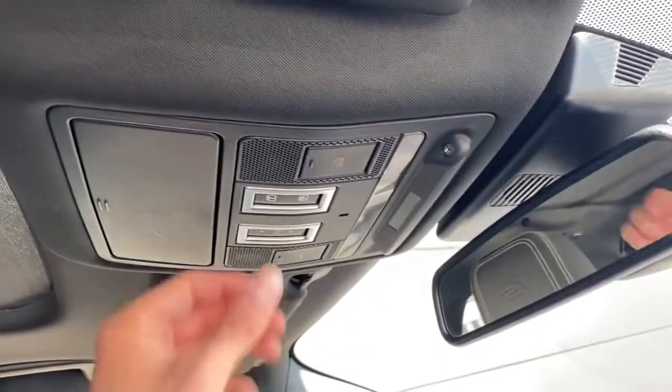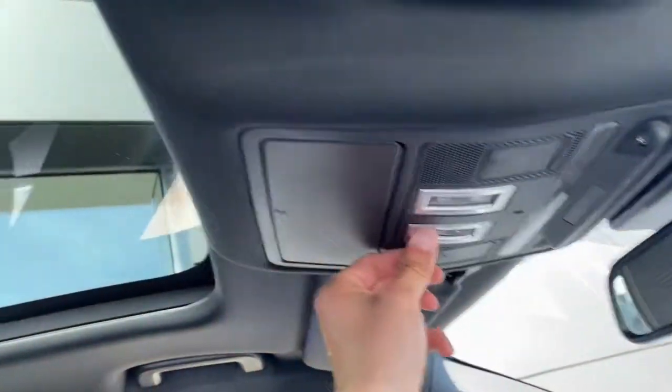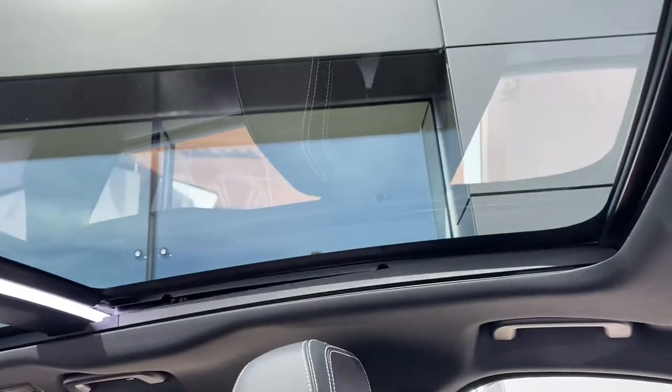Another really nice feature is the sliding panoramic roof, where one simple button press will automatically retract the headlining, which truly enhances the cabin experience. A second button press will automatically open the glass roof, allowing you to feel that summer breeze.